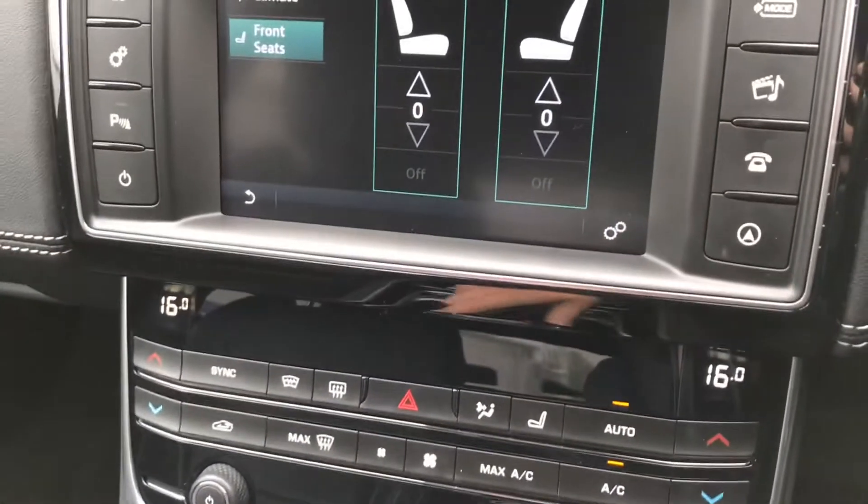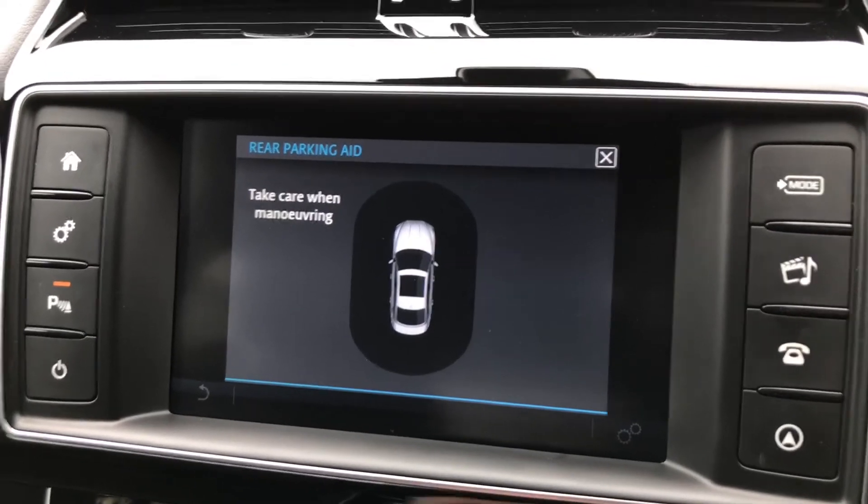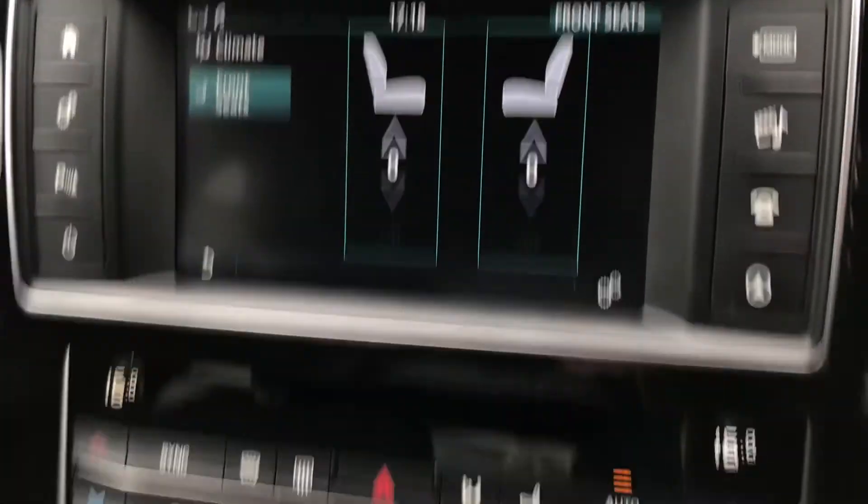This vehicle does have the automatic transmission with the electric handbrake. Just popping it into reverse, the rear parking sensors will appear on the screen helping with those tight spaces.